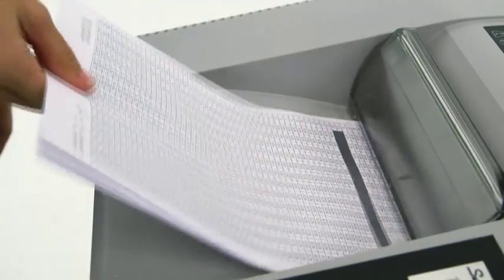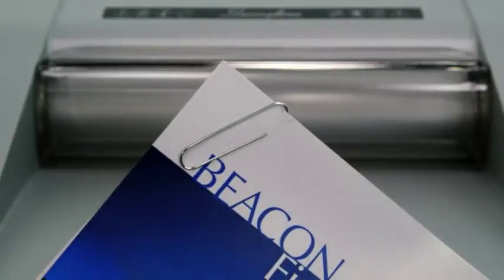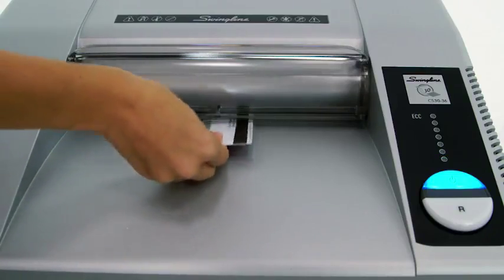The shredder's jam stopper technology instantly detects jams and automatically reverses to clear the jam. It even shreds staples, paper clips, CDs, and credit cards.